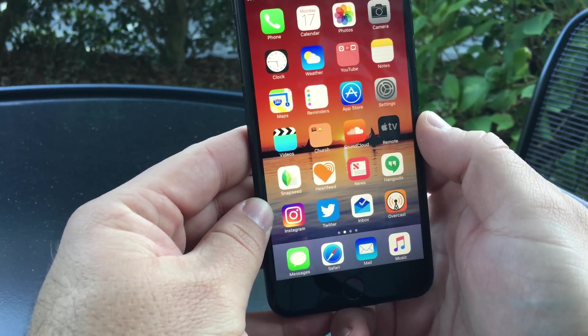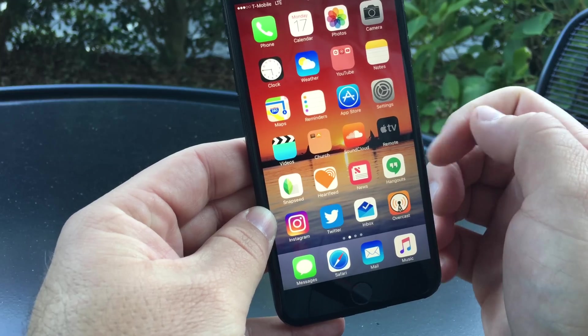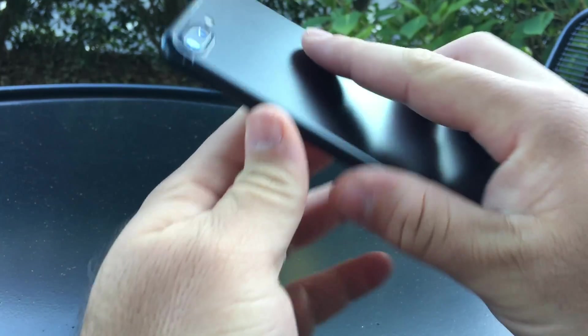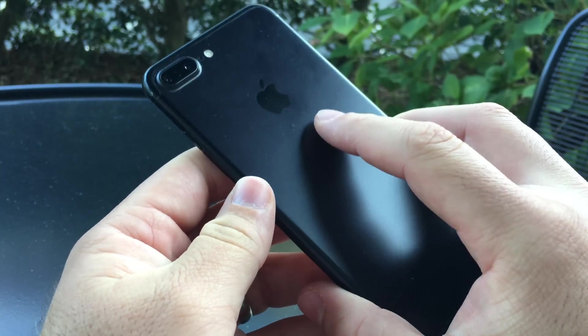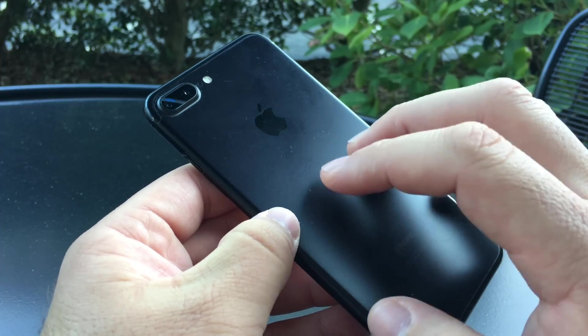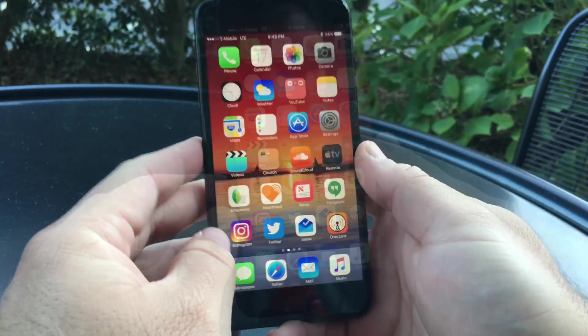Apple also released iOS 10.0.3 to the public, and that was basically only for the iPhone 7 and 7 Plus. That update fixed some issues with cellular connectivity — more specifically on Verizon than most other carriers.